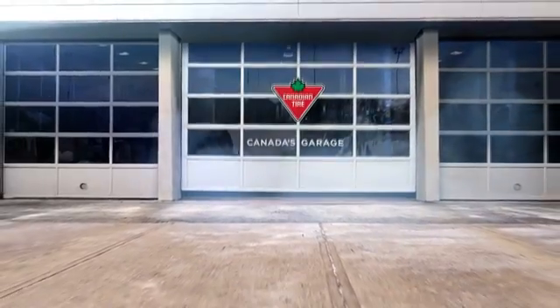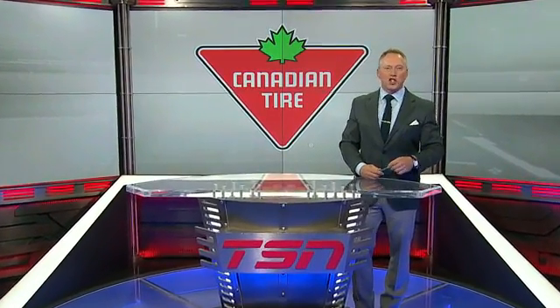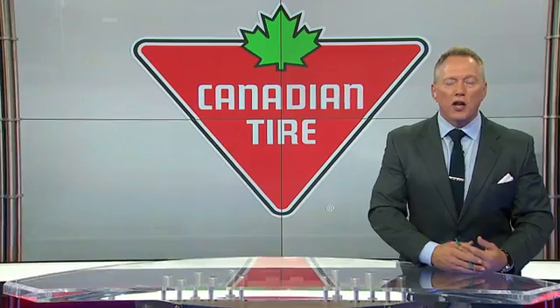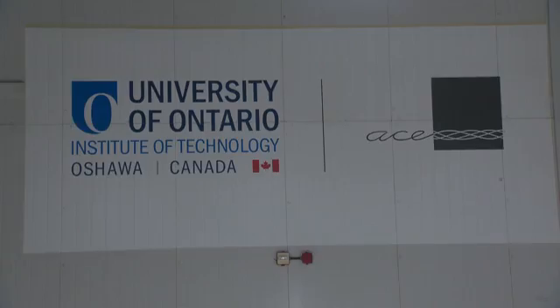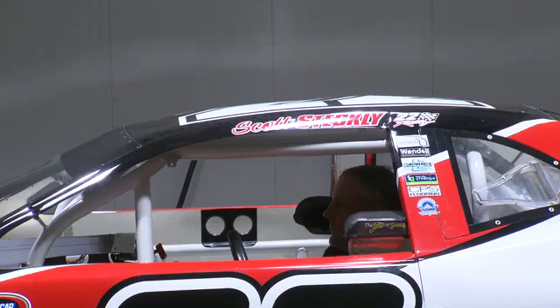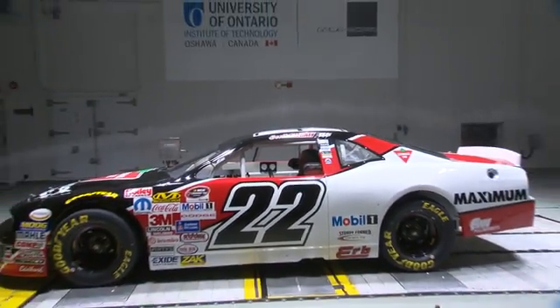Canadian Tire, Canada's Garage. Hey there, we're going to get you back to more racing in a second. It is obvious that aerodynamics are key in auto racing — it can make the difference between first and worst. We headed to Ace Speed Lab at the University of Ontario Institute of Technology to compare how aerodynamics affect four-time NASCAR champion Scott Steckley's number 22 Canadian Tire race car to an everyday mid-sized truck.